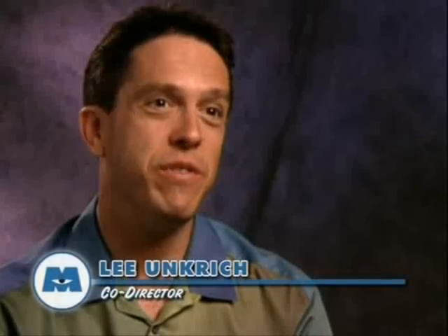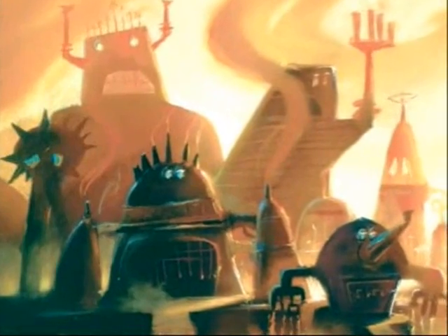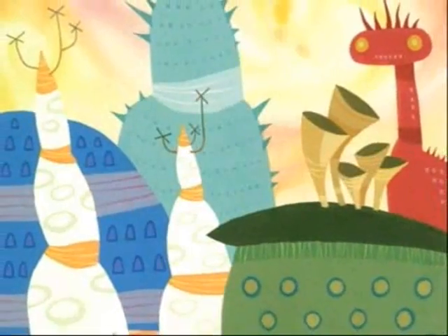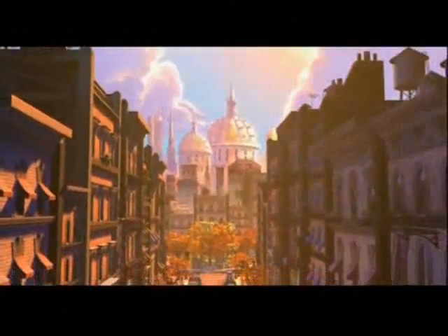One of the most exciting things on this movie was that we did get to create this world from scratch. Nobody knows what a world where monsters live in might look like. There have been a lot of different interpretations of it through time, but we had an opportunity to create a really unique, original vision of a monster world.